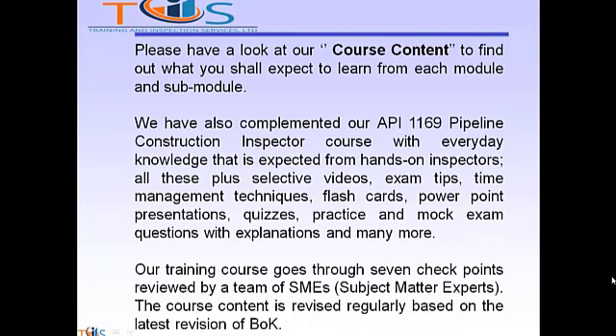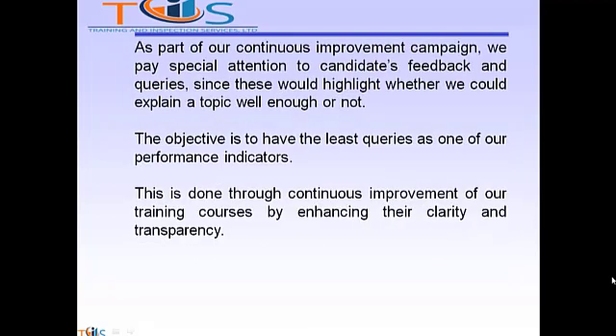Our training course goes through seven checkpoints reviewed by a team of SMEs — subject matter experts. The course content is revised regularly based on the latest revision of the publication effectivity sheet and body of knowledge. As part of our continuous improvement campaign, we pay special attention to candidates' feedback and queries, since this highlights whether we could explain a topic well enough. The objective is to have the least amount of queries as part of our performance indicators, through continuous improvement enhancing clarity and transparency.